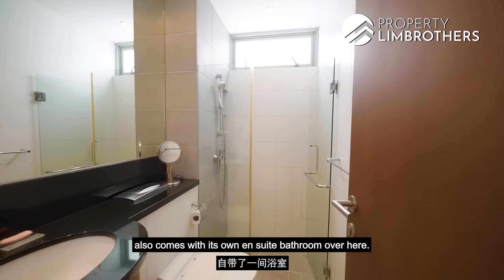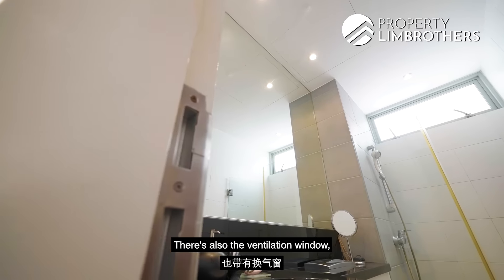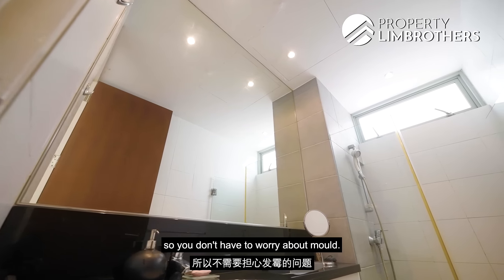This bedroom also comes with its own ensuite bathroom — pretty good size with all the amenities you need, plus a ventilation window so you don't have to worry about mould.